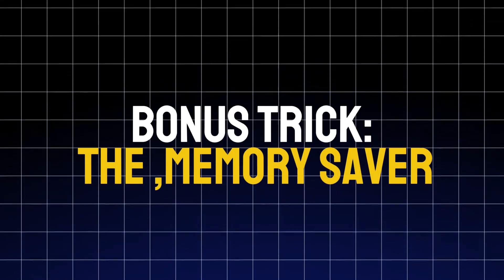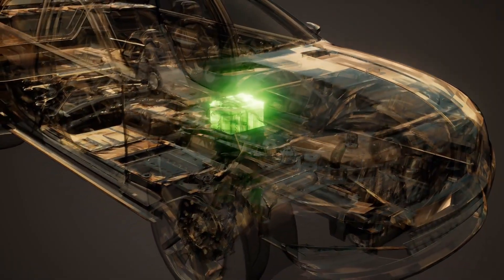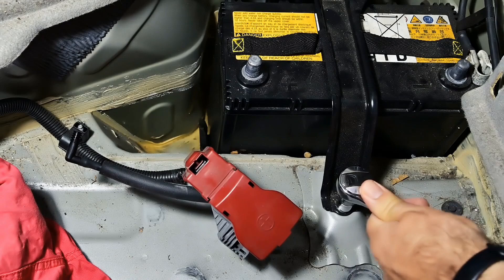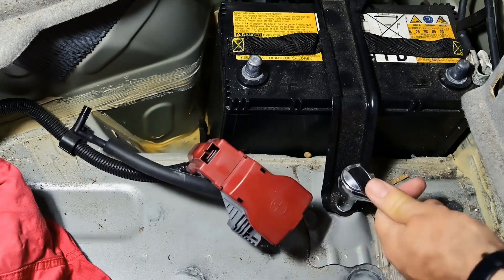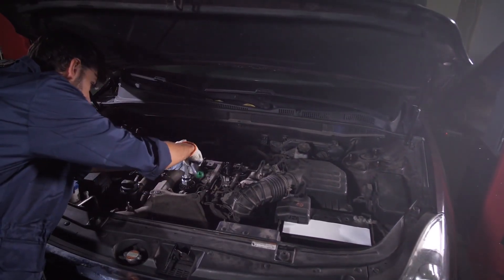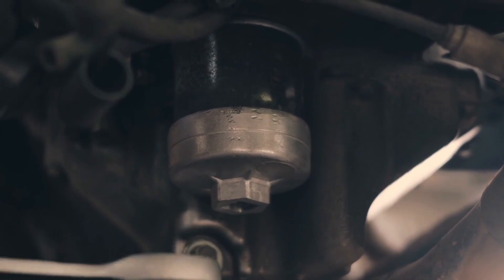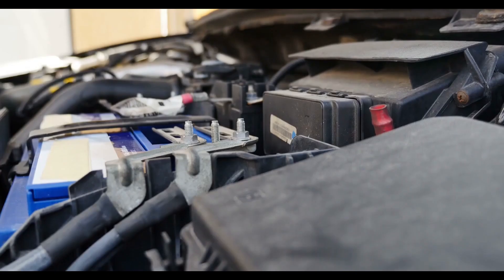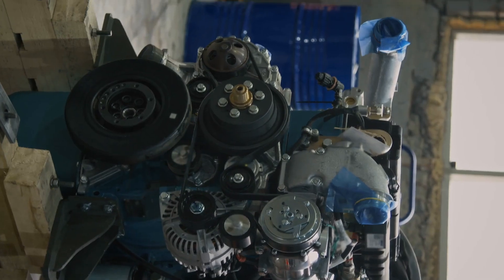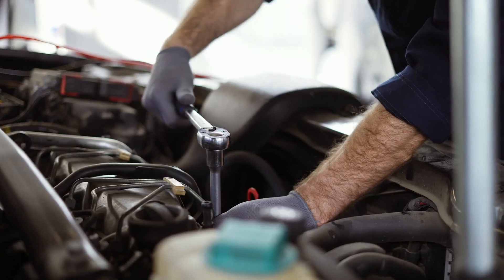Bonus trick: memory saver. If you ever replace your car battery, here's a pro tip most people forget. Modern cars have dozens of electronic settings — radio presets, seat positions, idle memory, transmission learning data, and even throttle calibration. When you disconnect the battery, all that can reset or get erased. To avoid this, plug in a 12-volt memory saver that connects through the OBD port or cigarette lighter. It keeps just enough power flowing while you swap batteries, so your car remembers everything once the new one's in.